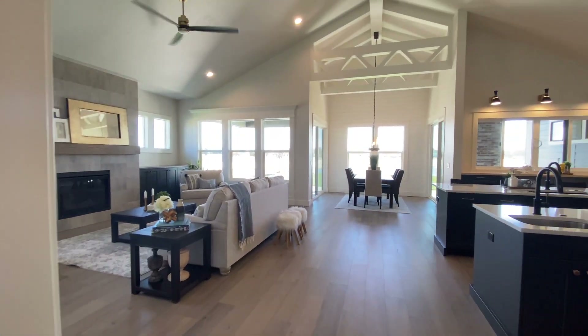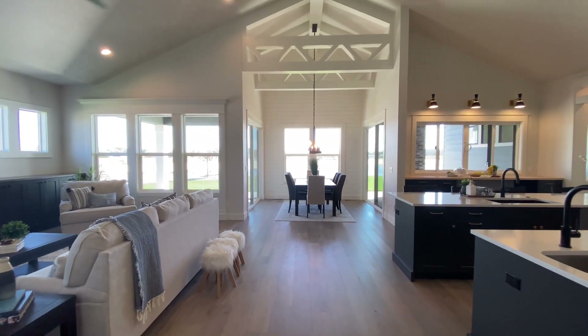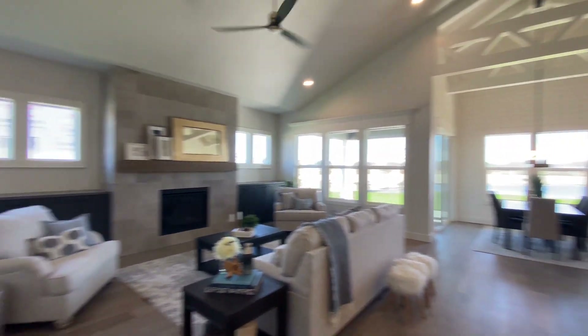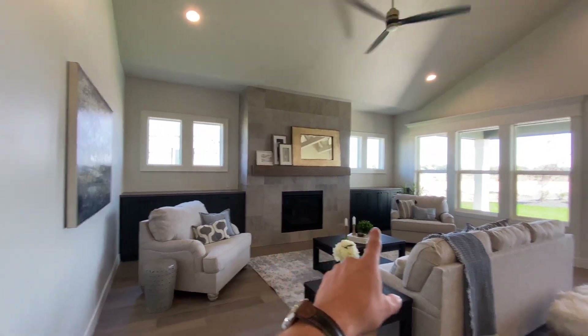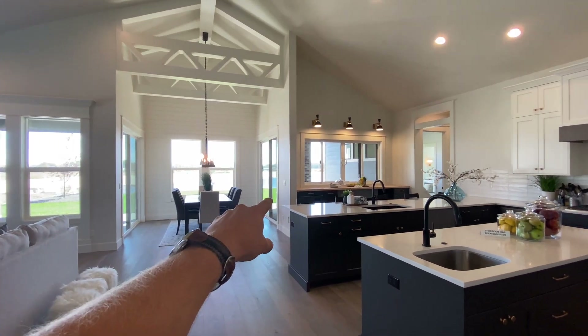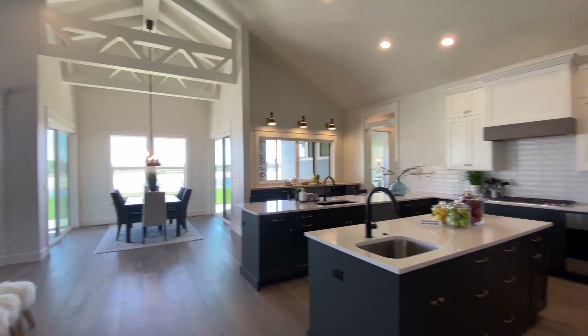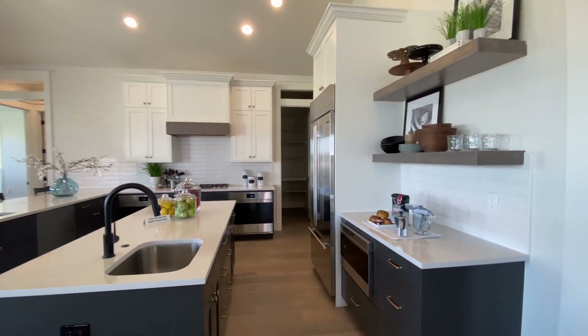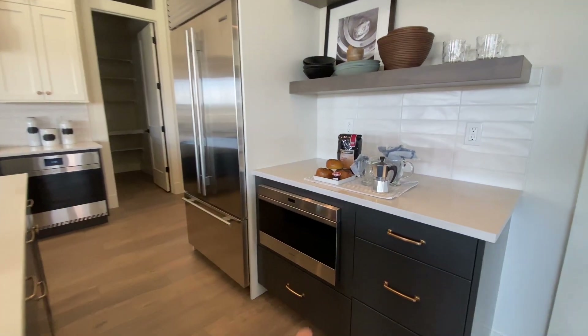Coming back in, heading to the living room — you can see just how much natural light is coming in. You've got windows by the fireplace, the gas fireplace right there, and windows all around. You can see straight through to the lake — it's a huge lake, not just a pond. You've also got free-floating shelves and countertops.